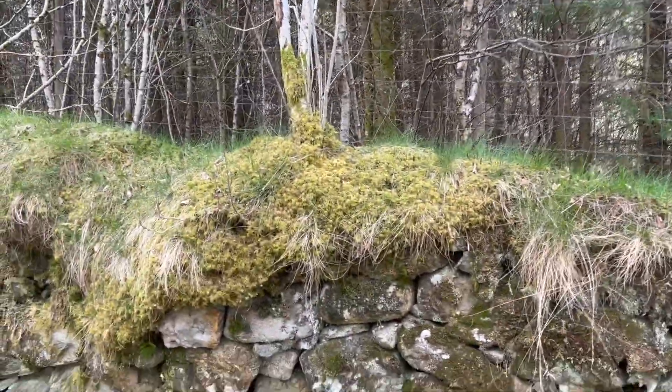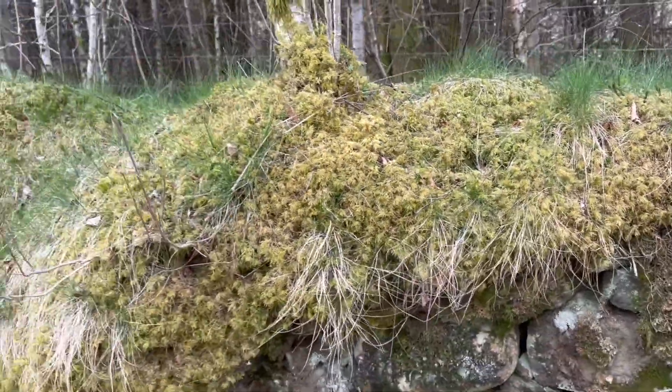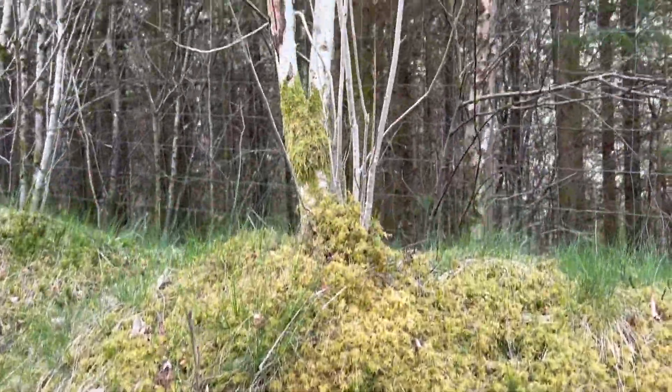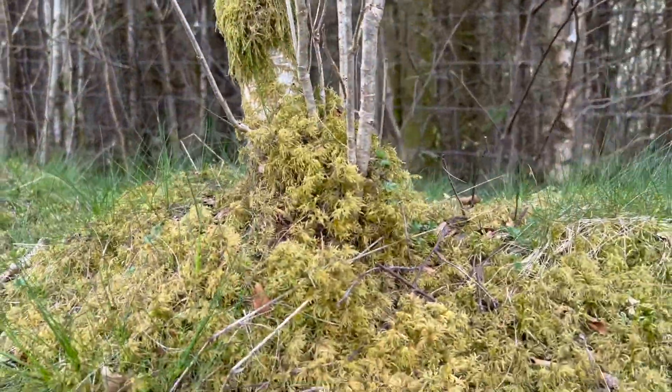Walking along this must be a very old mossy fence here, and look — there is a tree just growing out of the top of the fence.